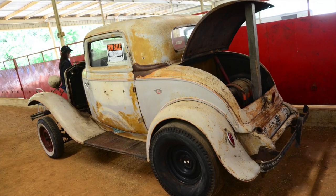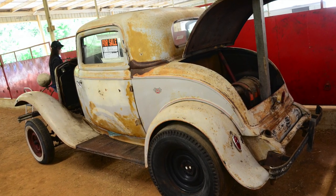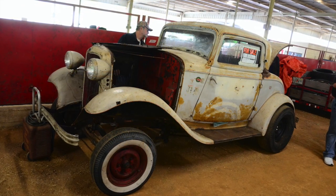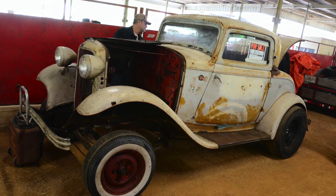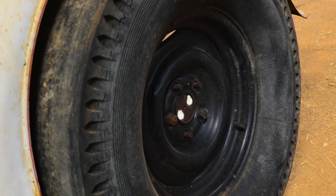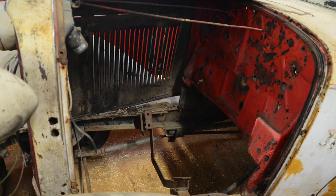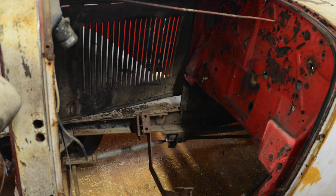I first came to know this car back in 2011. I was walking around at the swap meet at the NSRA Street Rod National South in Knoxville, Tennessee, and I saw this 32 Ford three-window coupe. I knew immediately it was out of my price range — way out of my league — but it was so cool. It was priced at $32,000 with no motor, just a really solid and good 32 Ford three-window coupe body.